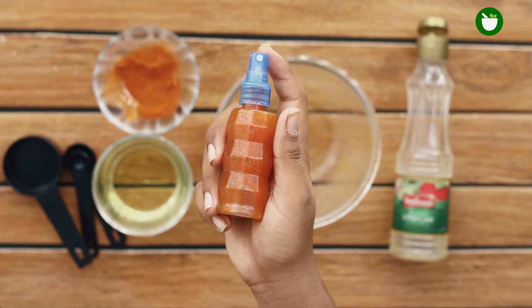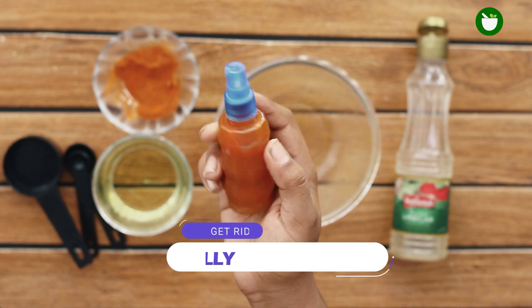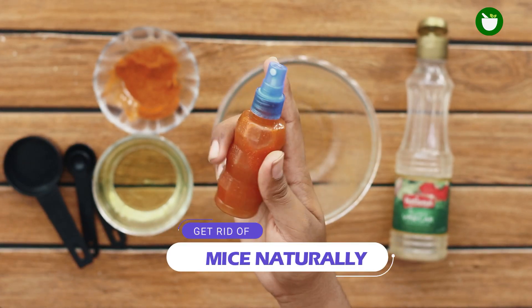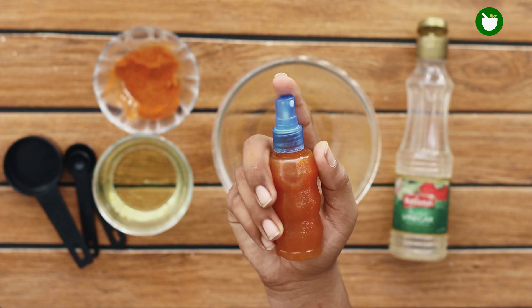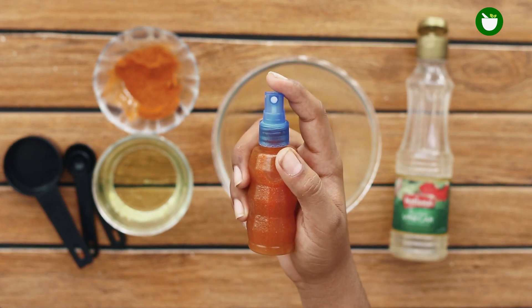Cute and cuddly mice love to share your house with you, and if you love critters you may have no problem leaving them be. That is until you see them scrambling around in your toilet. Knowing it's very unlikely that they clean themselves before entering your kitchen, it's time to say goodbye to these rodents.